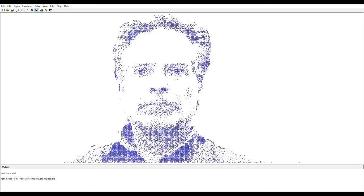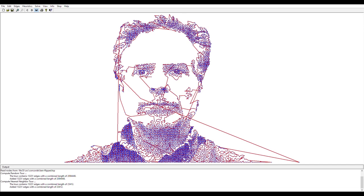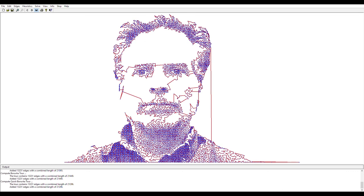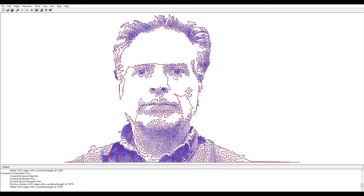I reached out to a friend and former co-worker who has his doctorate in graph theory. He pointed me to a colleague who had studied this problem extensively and had a library of code named Concorde that implemented many different TSP algorithms. I didn't need an optimal solution — I just needed one that looked good. I wrote a test application to try out different algorithms. Quick Borůvka could produce results in less than a second but left weird artifacts with random lines connecting dots that were far from each other.